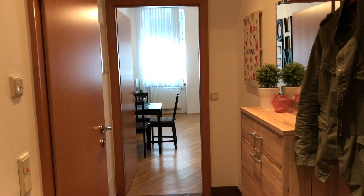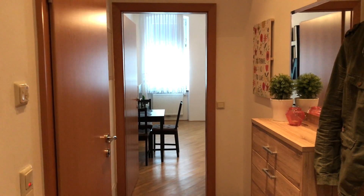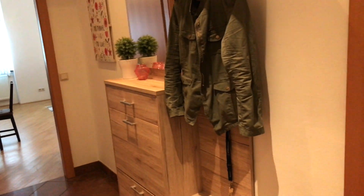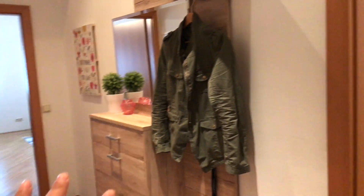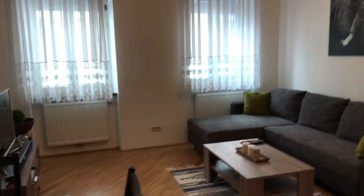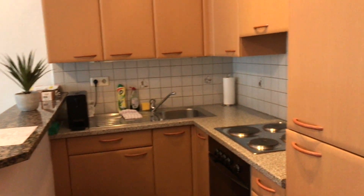Hi lovelies, it's me Simply Sherry and I'm going to show you a tour of my Airbnb here in Vienna. Standing at the front door, to the right is the bedroom, here is the foyer to the left is the toilet room, the bathroom, then the living room dining area, TV area, and the kitchen.